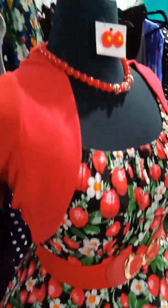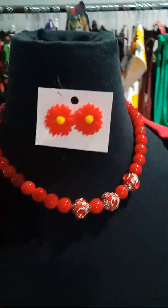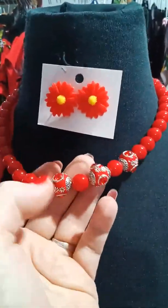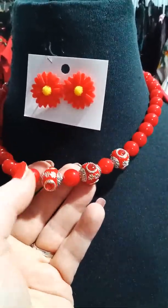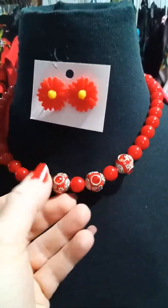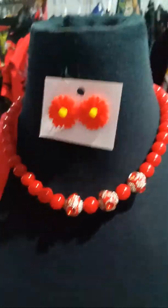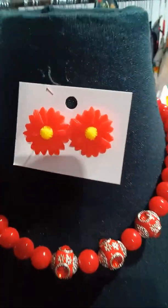I'm showing it with these beautiful handmade beads that are made to order. You can choose any colour that you like. They're $20, made to order, and the earrings are $8, also made to match your outfits.